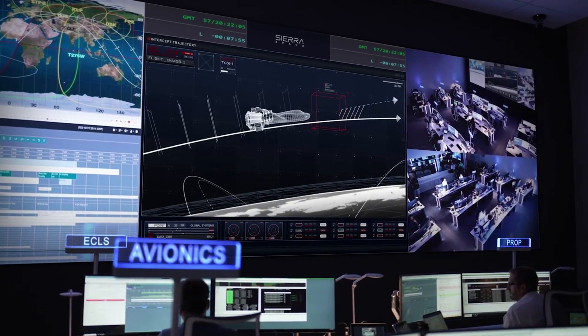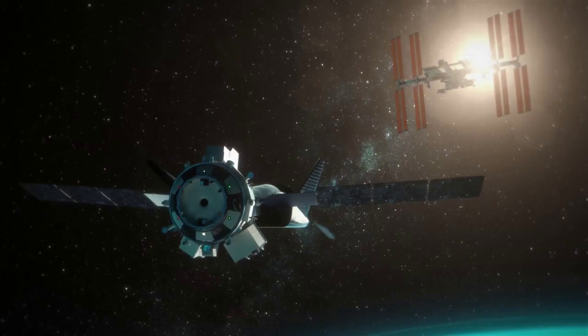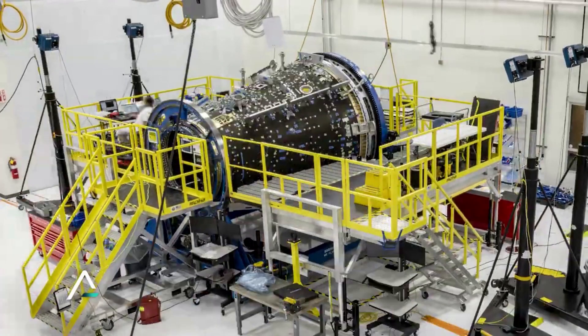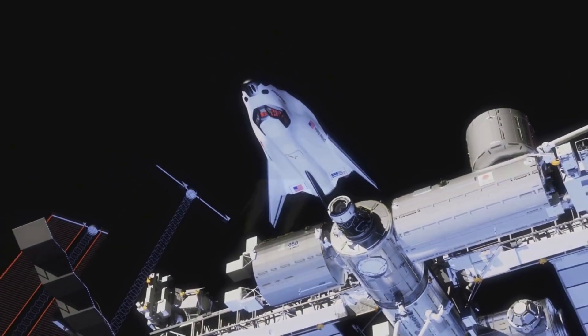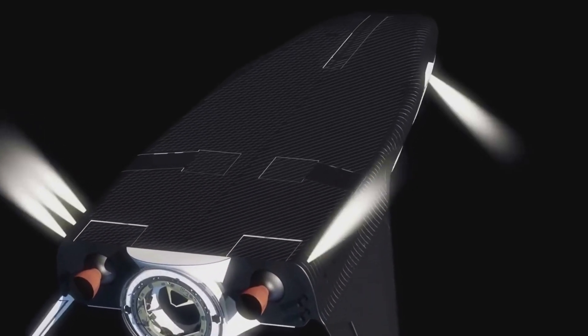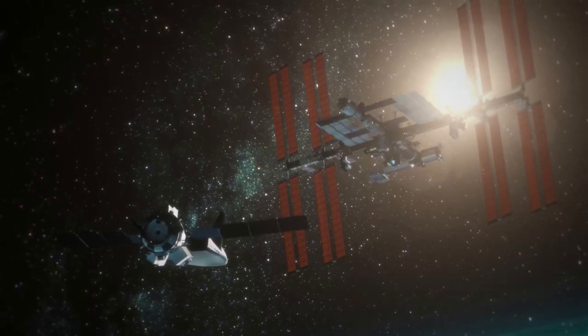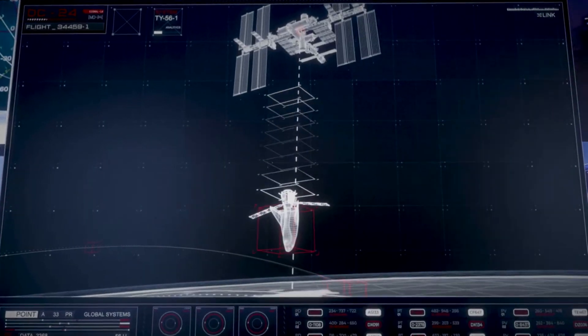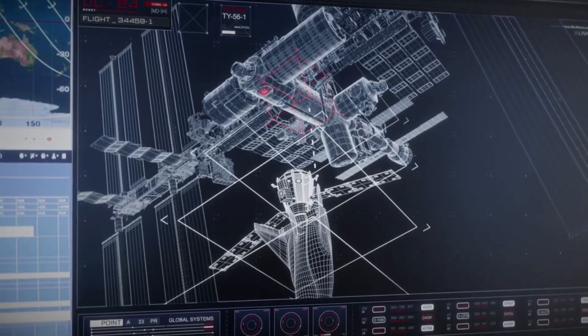initially designed for the commercial crew program as a reusable lifting body spacecraft capable of landing on airport runways, and its new cargo module, a pressurized attachment to Dream Chaser. Downmass capabilities include 1,750 kilograms of return downmass in the Dream Chaser and 3,250 kilograms of disposal downmass inside the cargo module. The spacecraft is capable of either docking or berthing with the ISS. Under NASA's Commercial Resupply Services 2, or CRS-2 contract, Dream Chaser will provide a minimum of seven cargo service missions to and from the space station.